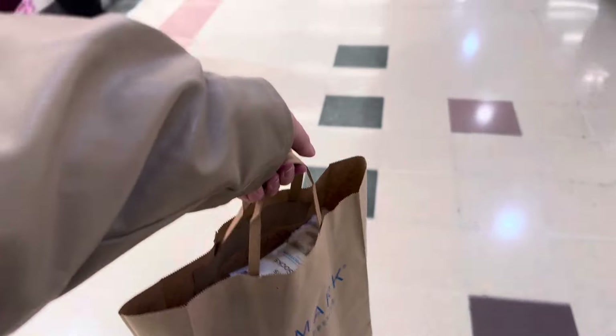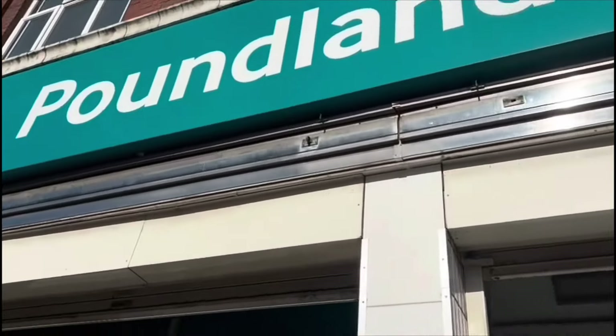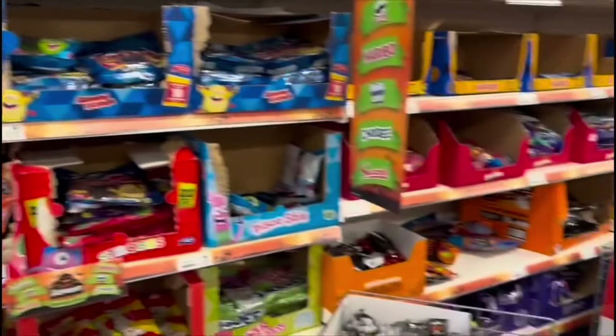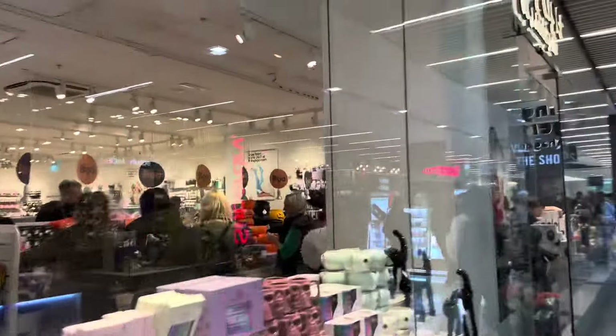Primark bag secured, next stop is Flying Tiger - I know that'll be good for Halloween. Meanwhile, my sister introduces herself: she and I are making each other boo baskets for Halloween, and she's starting on the high street, heading to Poundland first to get stuff for Matilda's boo basket.